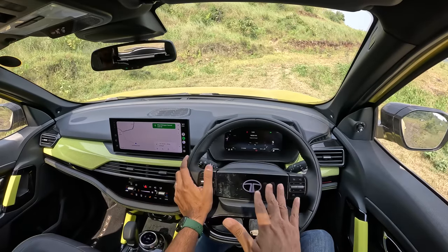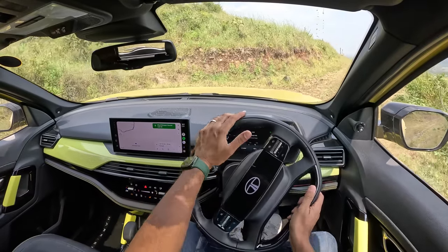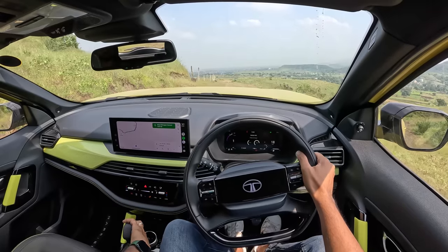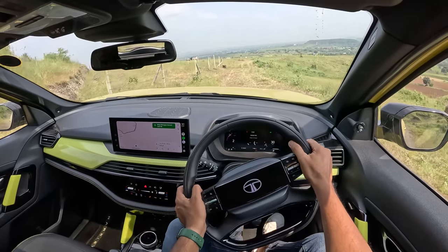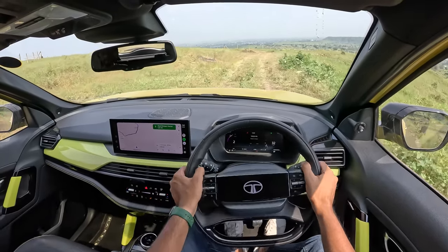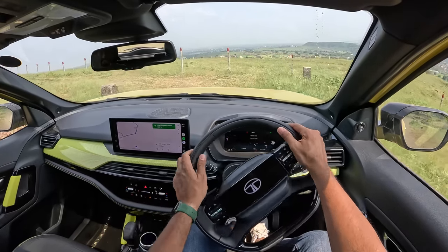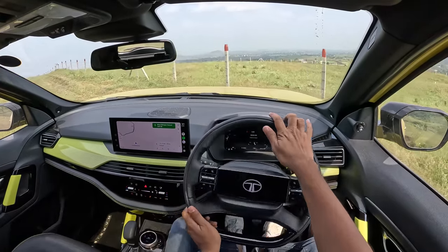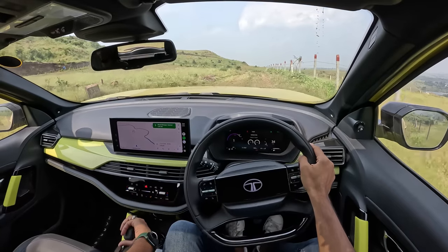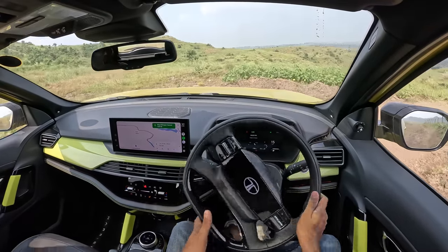This car has ESP with around 17 functions, but you cannot disable the ESP or traction control — there's no button for it. We're doing a bit of off-road driving right now. Low-speed ride is on the stiffer side so you feel a lot inside the cabin, but as you speed up the ride becomes beautifully flat. The bigger issue is that the car is not very well insulated — you can hear a lot of road noise, tire noise, and wind noise from almost everywhere.